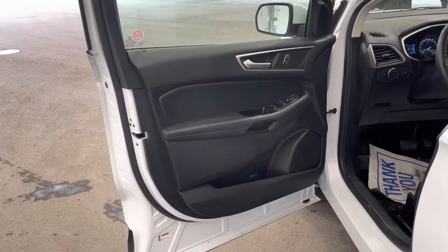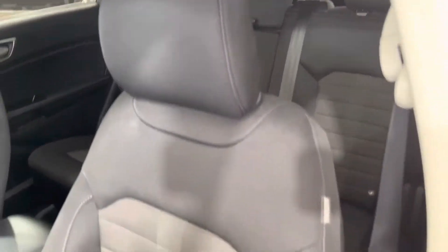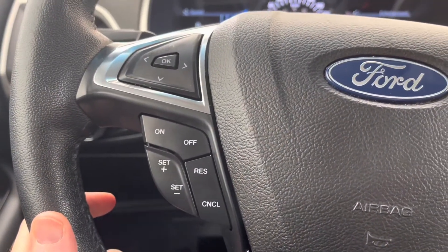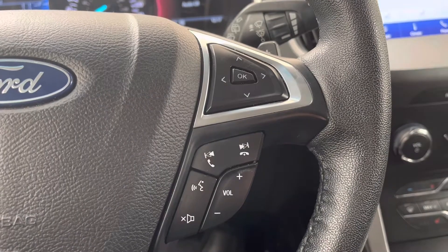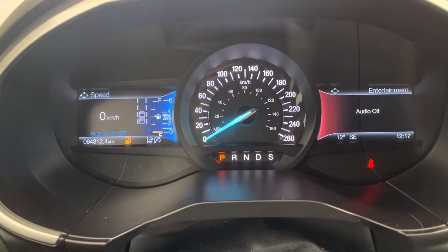Moving into the front of the cabin you can see our black interior with silver trim, cloth, fully adjustable power seats. On the left side of the steering wheel you can see our cruise controls and on the right side is our hands-free audio and dash controls for our in-dash display.